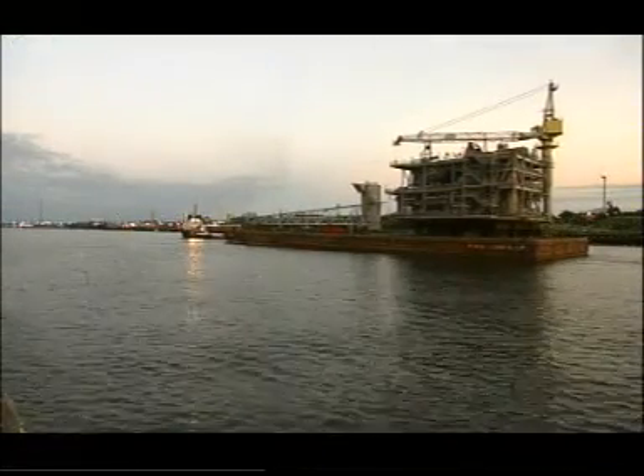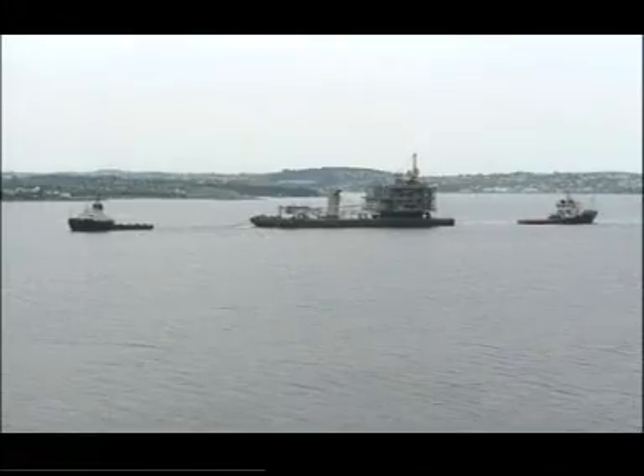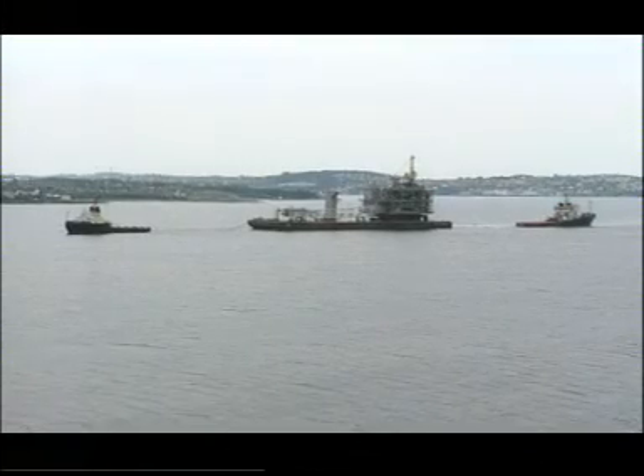Following final sea fastening, the H404 towed by the Tug Anglian Duke set sail from the Tyne on the evening of the 31st of July to rendezvous with the Tialf in Amoy Fjord near Stavanger.